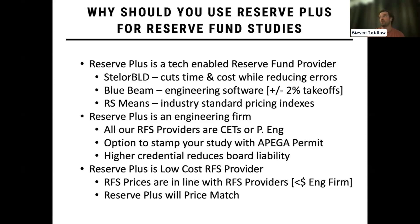Reserve Plus is an engineering firm. We have a permit to practice engineering from OPEGA. All of our Reserve Fund study providers are either certified engineering techs or have a P.Eng. We have an option to have your Reserve Fund study stamped with our OPEGA permit to practice and signed off by a responsible member. This higher credential reduces board liability and shows that we operate at a standard higher than your typical Reserve Fund study provider — at the same level as engineering firms like Morrison Hershfield, Stantec, and Intuitive.